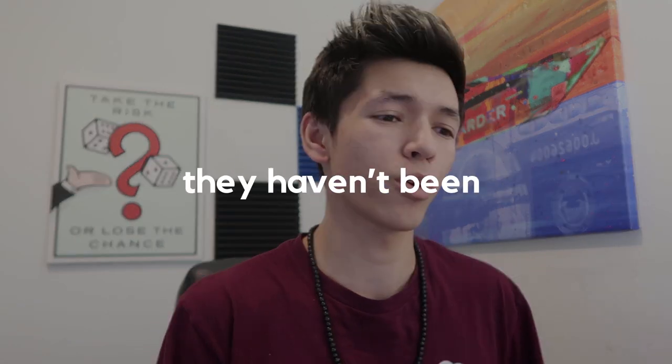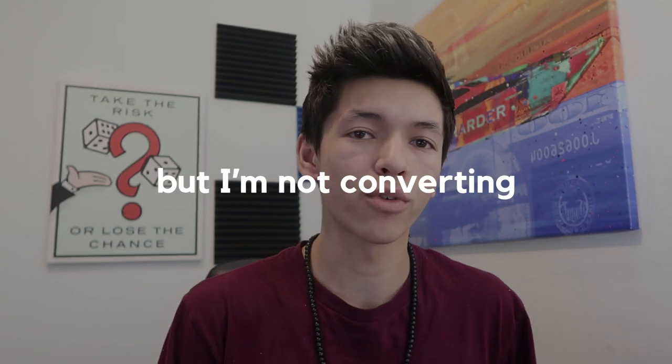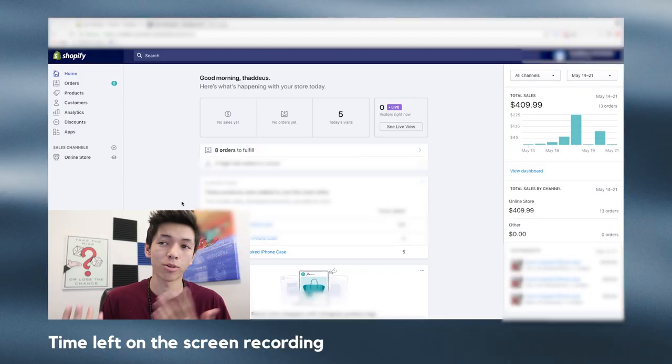I get a lot of DMs from you guys on Instagram saying 'hey, I've been doing influencer shoutouts and they haven't been working' or 'I've been running Facebook ads, I get a lot of traffic but I'm not converting, I'm not getting sales.' I want to show you guys what I did for this store — walk you through the store analytics and the Facebook Ads Manager to show you what I did and how I split test, so you can start doing that for your own Facebook ads and hopefully get some quick results.